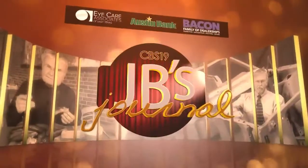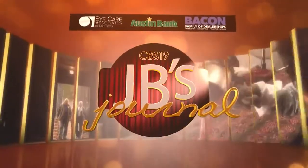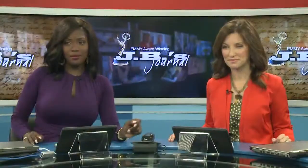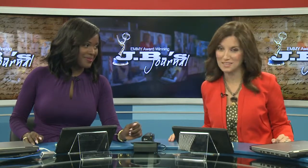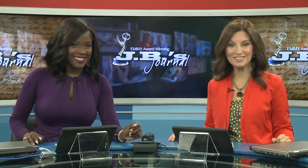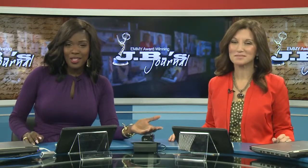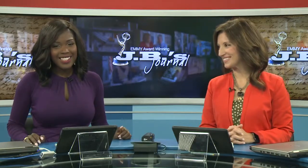J.B.'s Journal, presented by Bacon Family of Dealerships, Austin Bay, and Eye Care Associates of East Texas. Recently, the Texas Museum of Broadcasting and Communications opened its doors in Kilgore. The collection is drawing everyone from television newscasters to schoolchildren as J.B. Smith takes us behind the scenes in tonight's J.B.'s Journal.